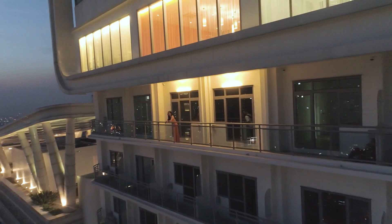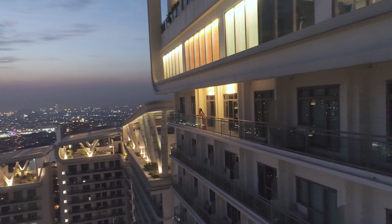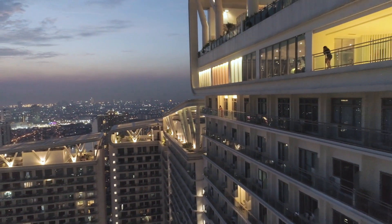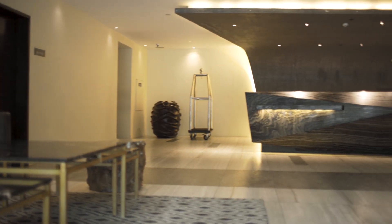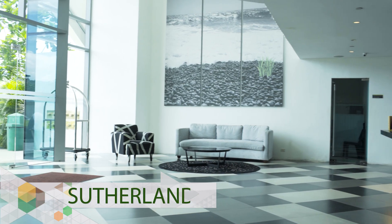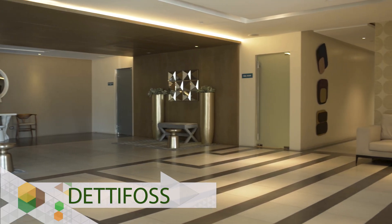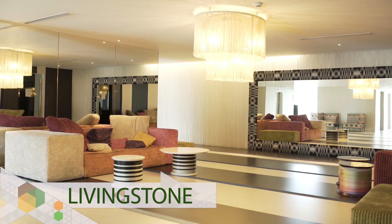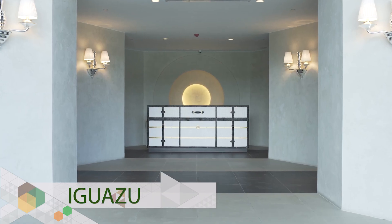Aqua Private Residences — once an ambitious vision from Century Properties — is now a completed reality. Its first five towers are each named after some of the world's most beautiful waterfalls: the Niagara Tower, the Sutherland Tower, the Detafrost Tower, the Livingstone Tower, and the Iguazu Tower.